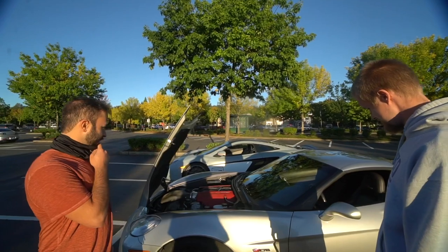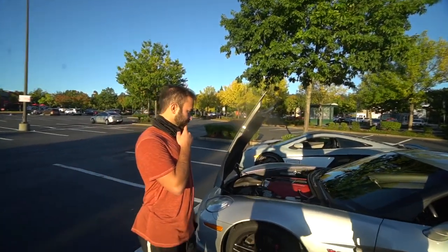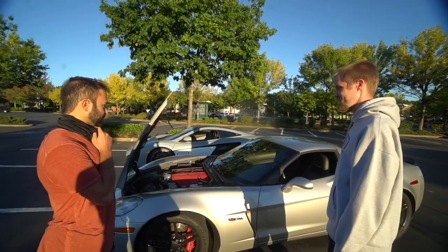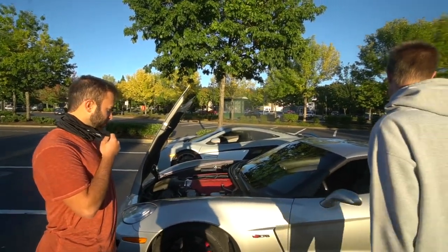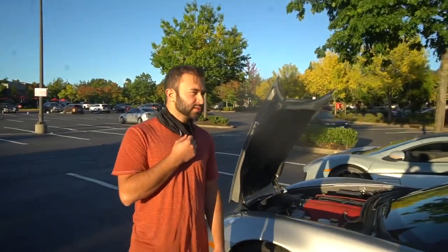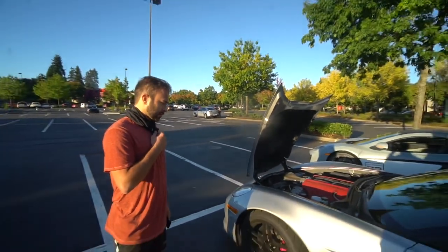Fixed the heads because the LS7 has that valve drop issue, then a BTR Stage 3 cam — Bryan Toy Racing. I figured it was cammed, yeah it's crazy. And then obviously tuned it at Kaizen Speeds when I did everything. Pretty much just full bolt-ons, naturally aspirated, probably like 600-605 horsepower to the wheels.